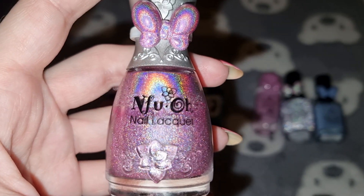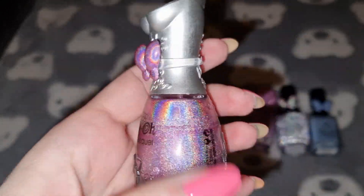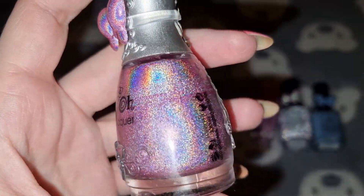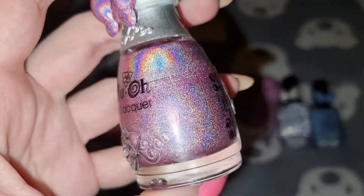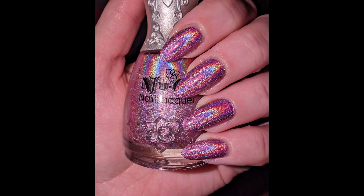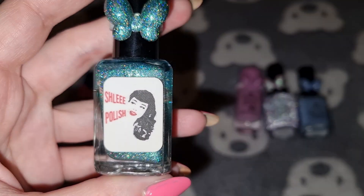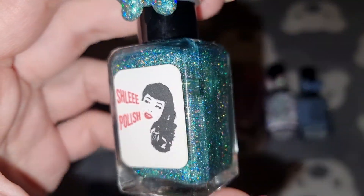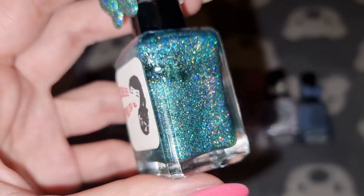The next one is an FUO in number 64 and I've used three coats for this one and this one will be staying in my collection as well. This is a polish in Wallace, I have used two coats.